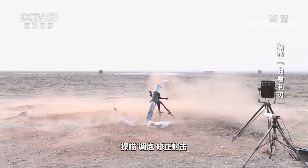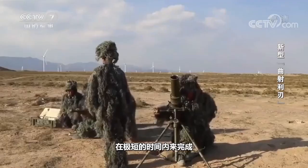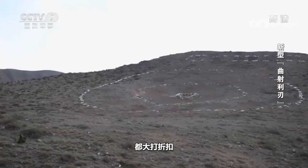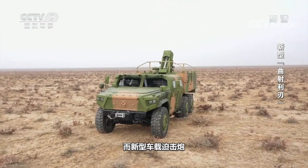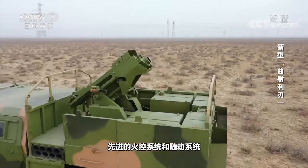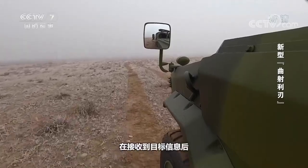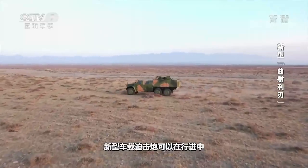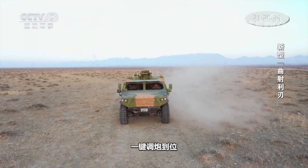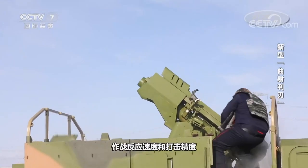For traditional mortars, the complex operations of aiming, adjusting, correcting, and shooting must be completed manually in a very short time. Its shooting accuracy and first hit rate are greatly reduced. This new vehicle-mounted mortar has eliminated such shortcomings. The advanced fire control system and servo system act as a super brain. After receiving the target information, it can automatically solve the shooting elements and parameters, adjust the gun in place with one key, and can perform instant stop and instant fire. This greatly improves the combat response speed and strike accuracy.